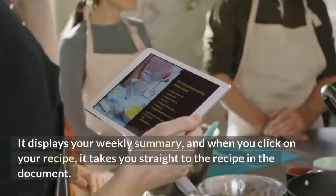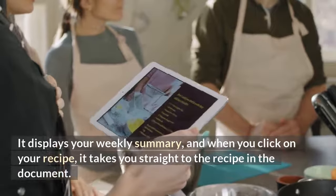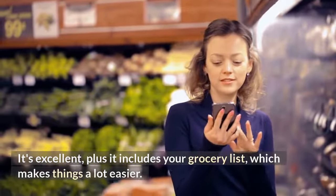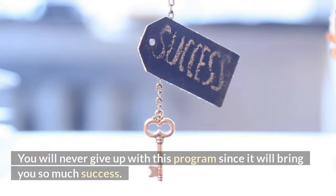It displays your weekly summary, and when you click on your recipe it takes you straight to the recipe in the document. It's excellent, plus it includes your grocery list, which makes things a lot easier. You will never give up with this program since it will bring you so much success.